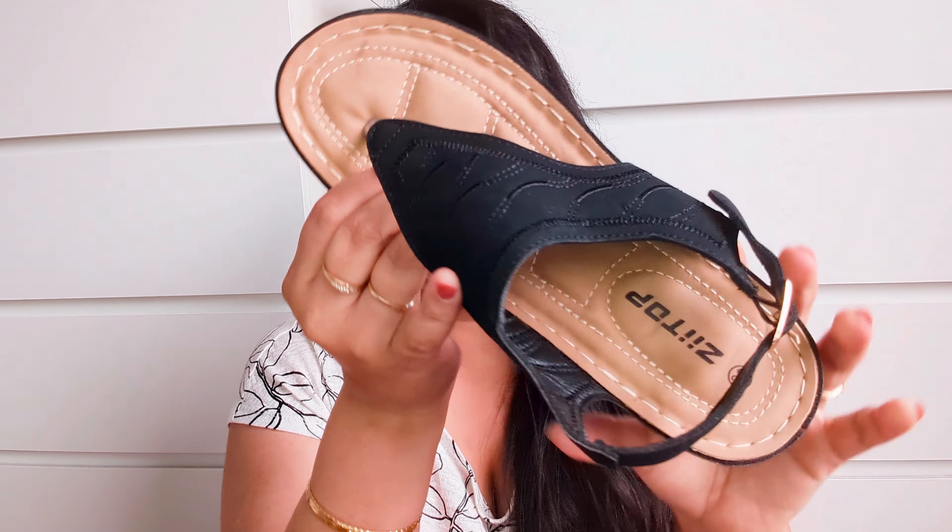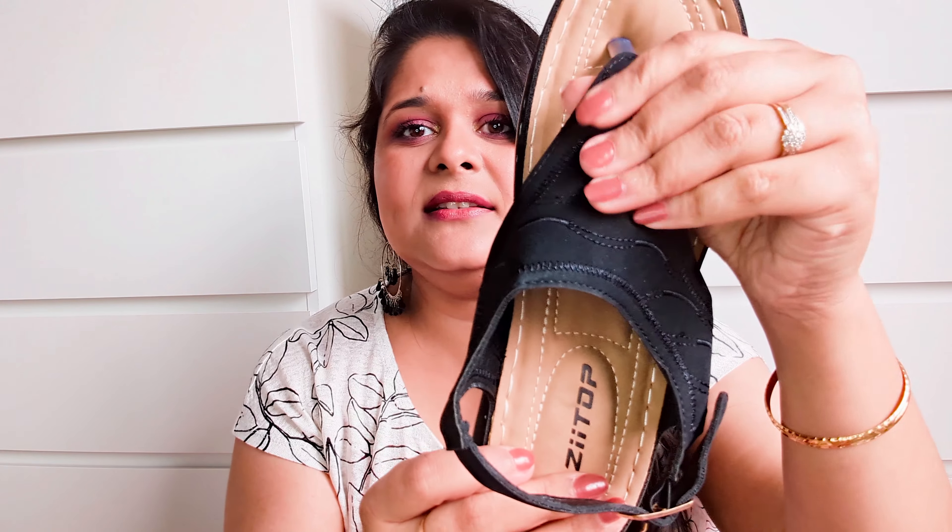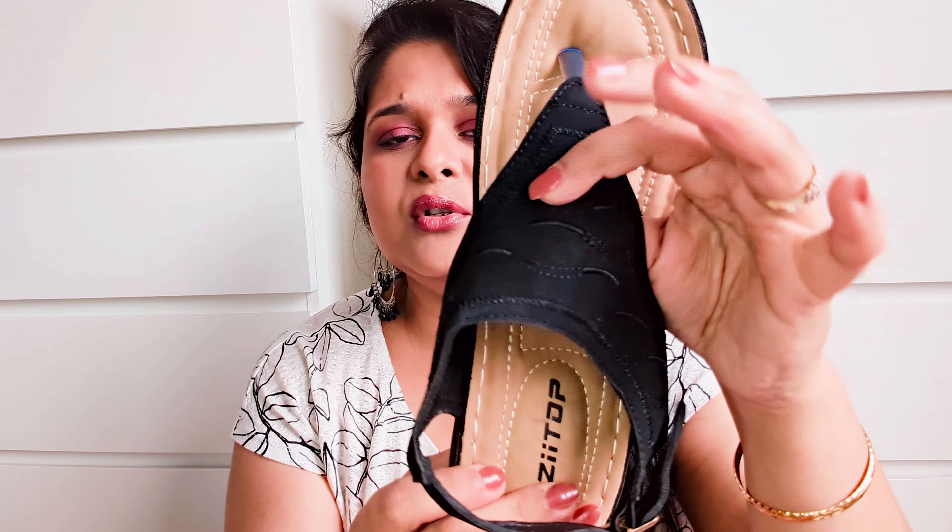Next I bought this Guess makeup bag — it looks so beautiful and cute. I was in need of a makeup bag because I create so many makeup videos and have so many products. I haven't even removed the plastic yet because I wanted to film first. At the top there's also a zip and it's quite spacious. The Guess branding is written all over the bag.